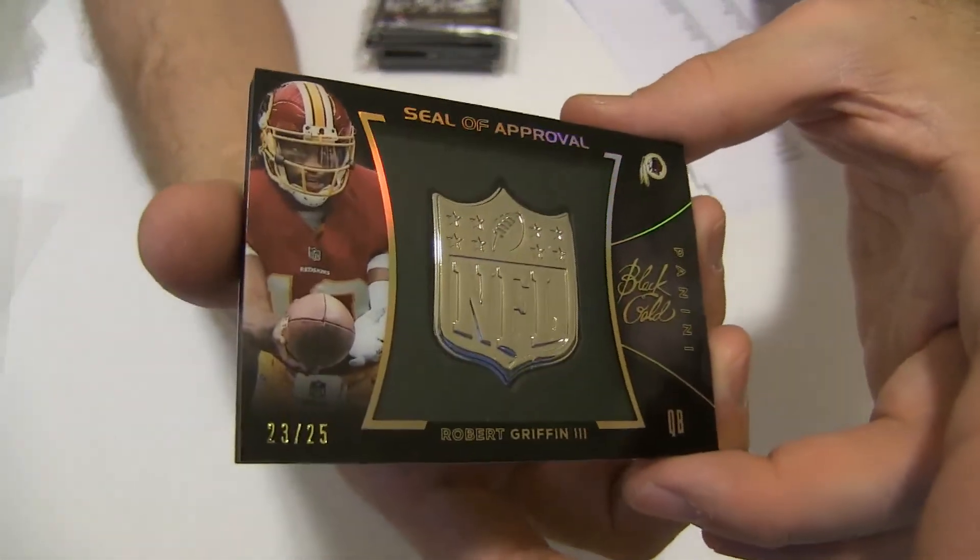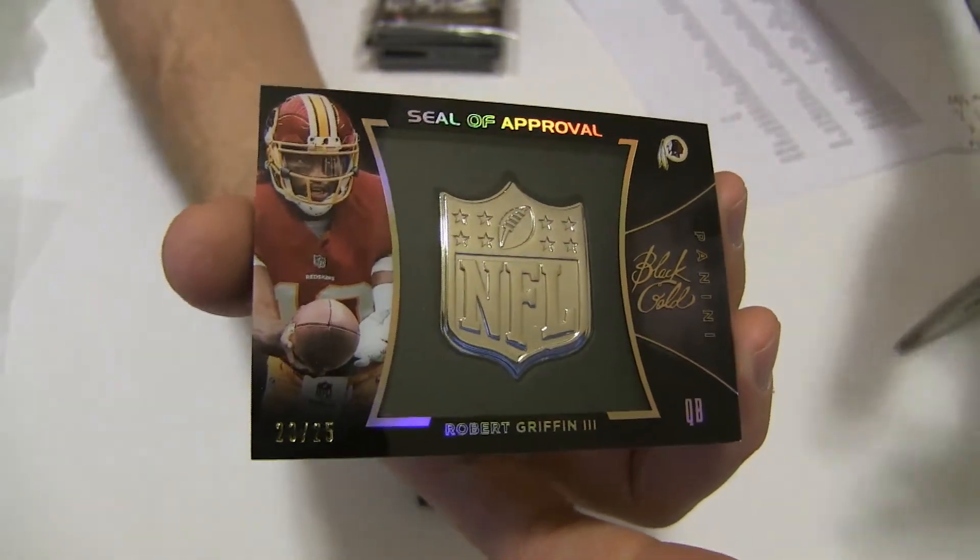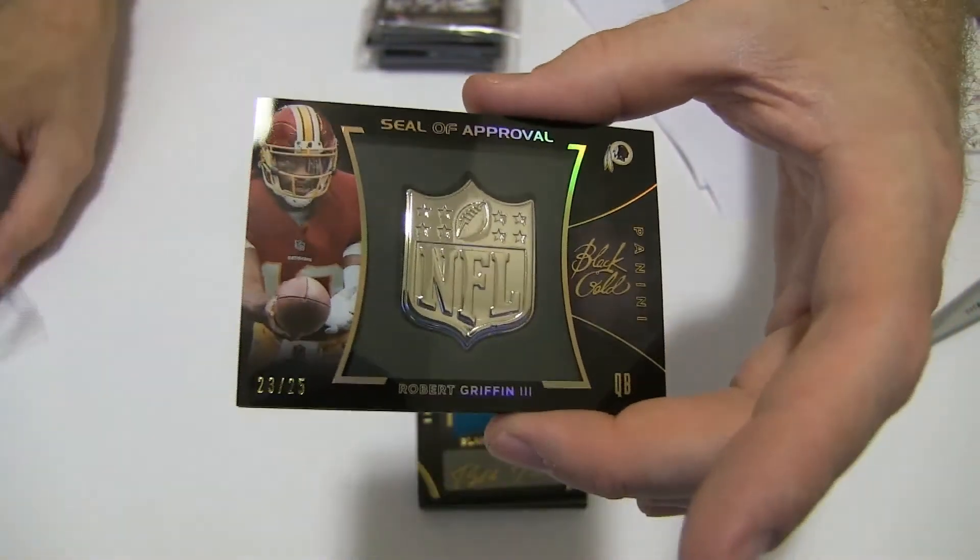And then we got a RG3, 23 of 25 — another short print. Going to Steven O-U.